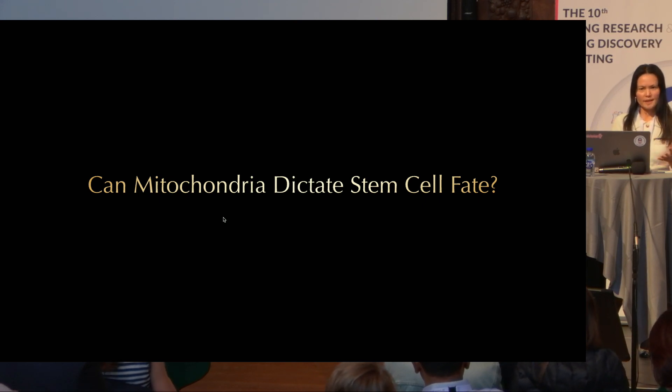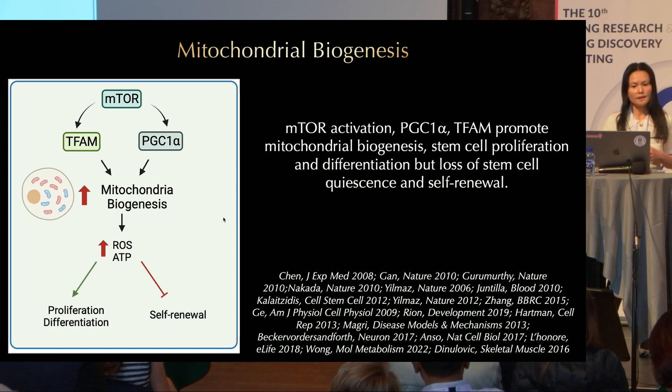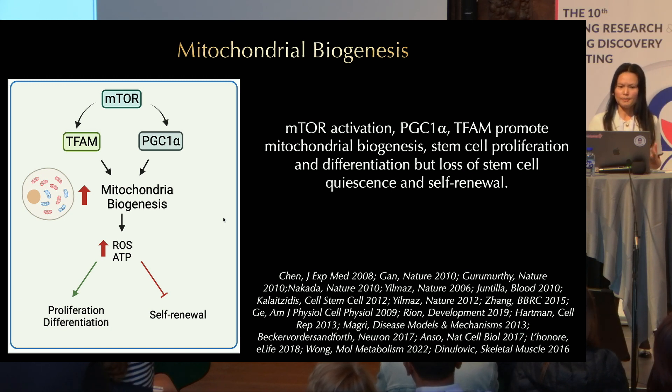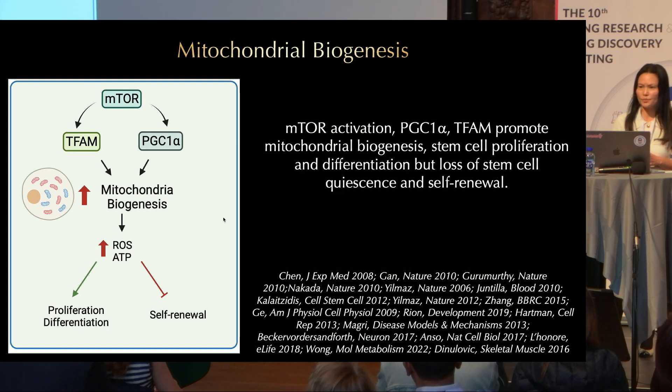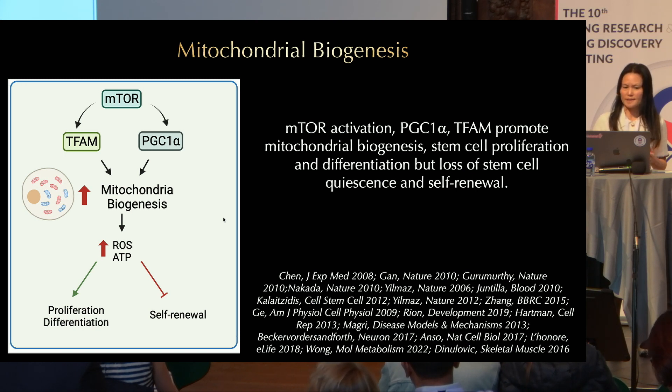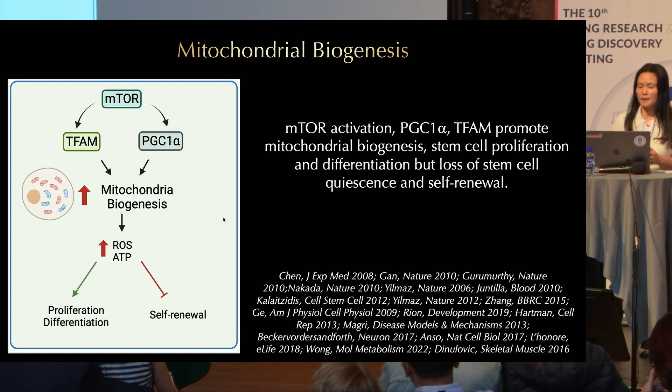Recently, there have been numerous studies looking at mitochondria in stem cells across different tissues, revealing some common themes. Mitochondrial biogenesis is regulated by the mTOR pathway and the PGC1-alpha and TFAM transcription factors. It has been shown that mTOR activation promotes mitochondrial biogenesis in stem cells and promotes stem cell proliferation and differentiation, but it also leads to loss of stem cell quiescence and self-renewal.